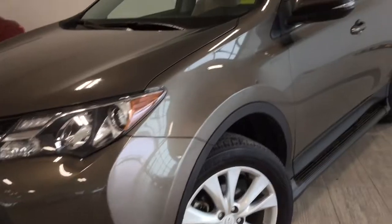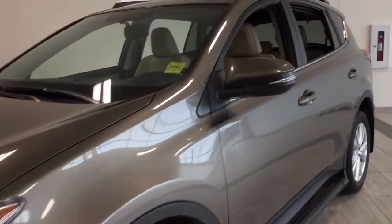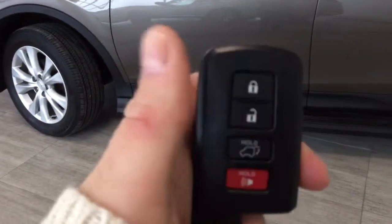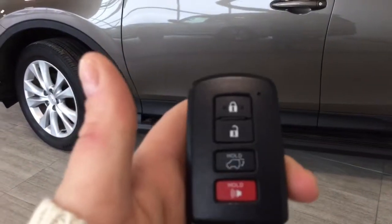Coming up the side, we've got a breakaway mirror. And we've got this lovely smart key that locks the front doors with one push and twice for all four doors.